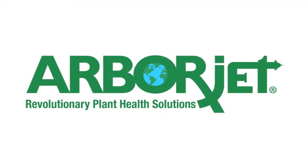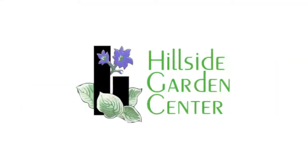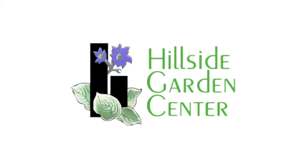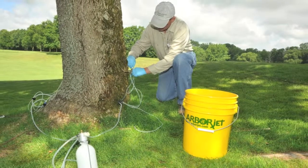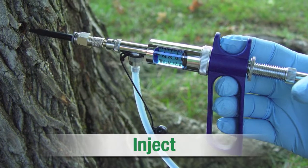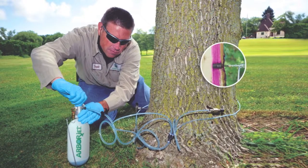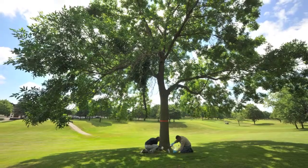Let us protect your investment with trunk injection treatments from ArborJet. At Hillside Garden Center, we're proud to use ArborJet products — the latest technology for the healthiest and strongest trees possible. Formulations are delivered through a drill-plug-inject method that infuses and seals the solution in the tree, delivering the treatment directly into the tree's transport tissue and ensuring the dose is rapidly carried to the target area.